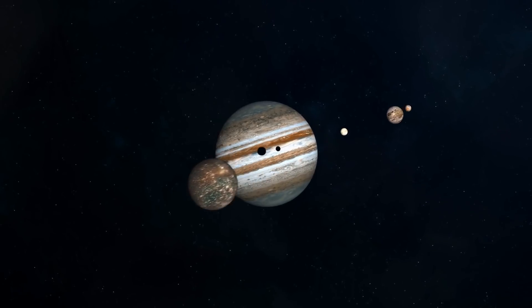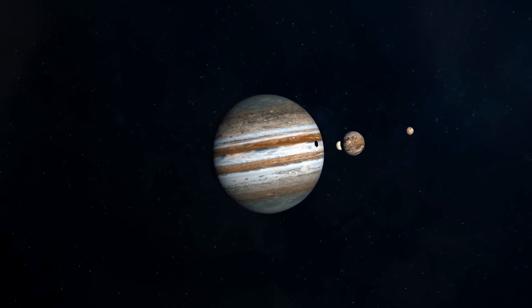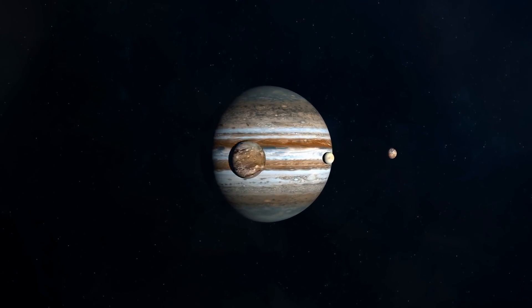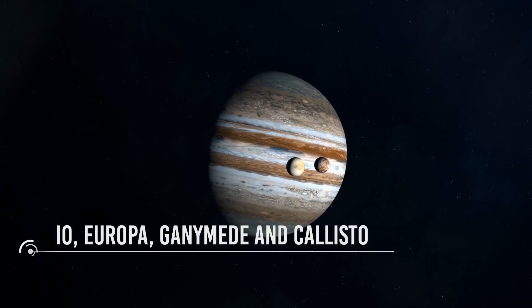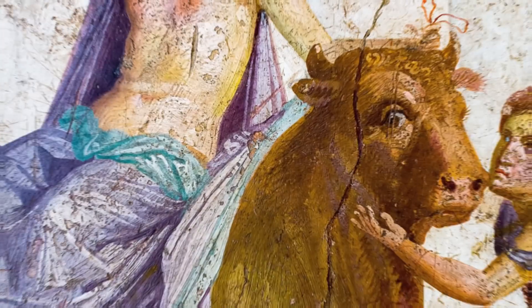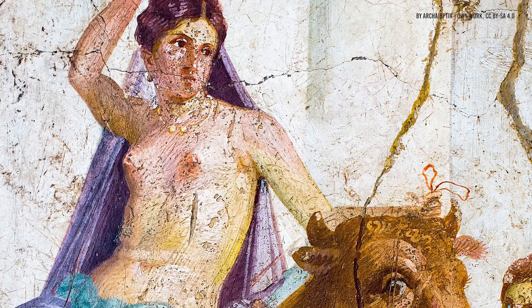Today, we think it is possible that Marius discovered the moons of Jupiter independently of Galileo, but at least a few days after the Italian. Whatever the exact order of events, the mythological names of the four moons used today — Io, Europa, Ganymede, and Callisto — are those given to them by Marius. Europa, in Greek mythology, was the princess of Tyre and queen of Creta.